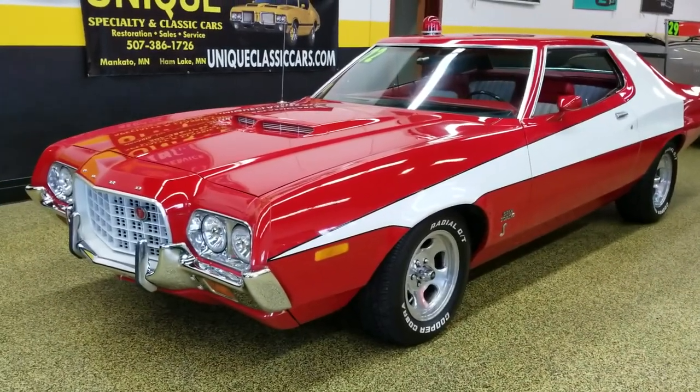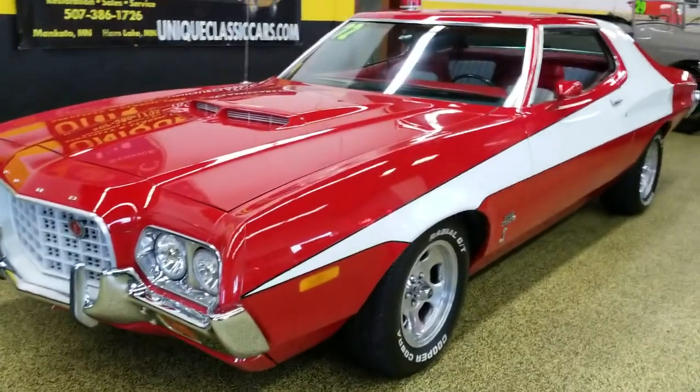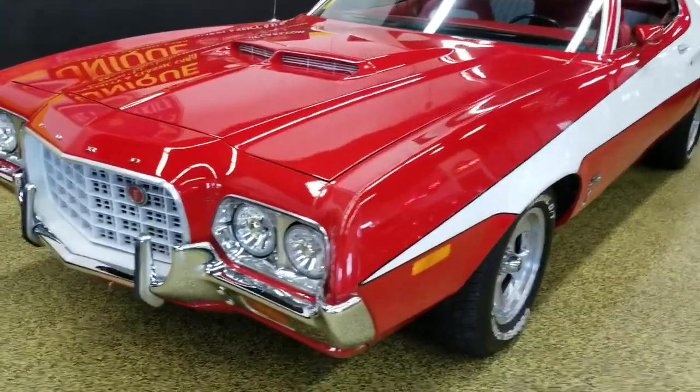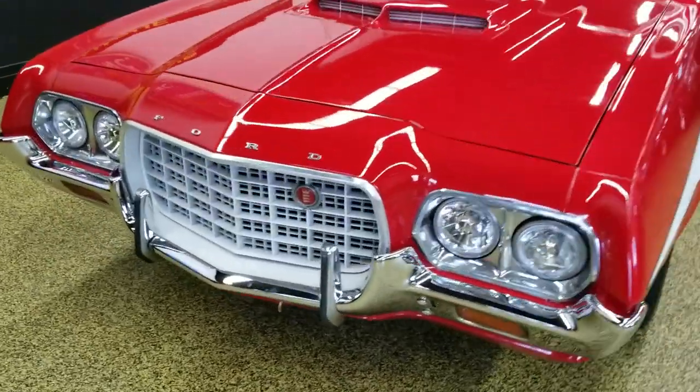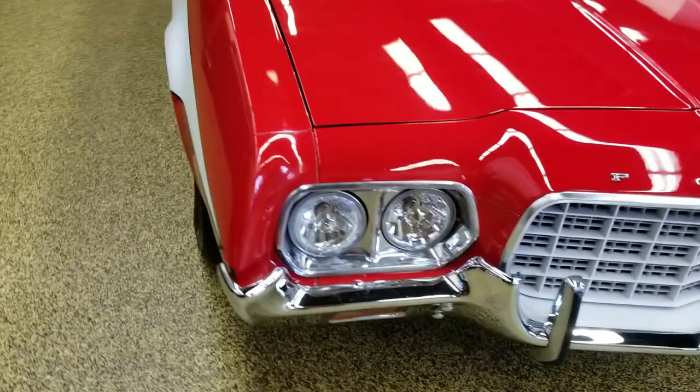Here's a 1972 Ford Gran Torino. As you can see, this one is done as a tribute to the Starsky and Hutch car, which is one of the more iconic television vehicles from the 70s.